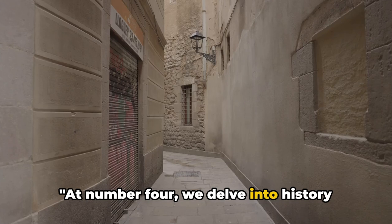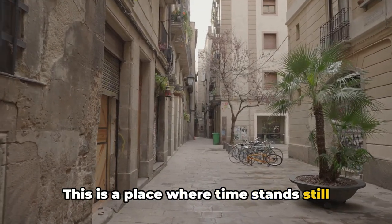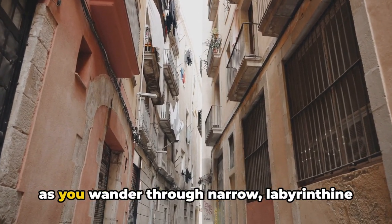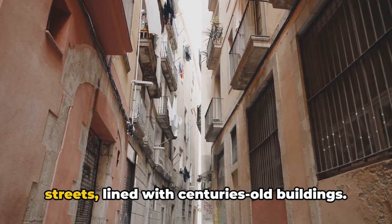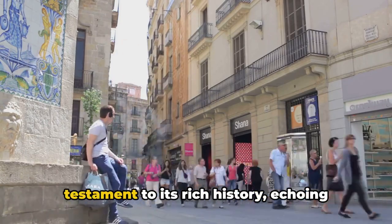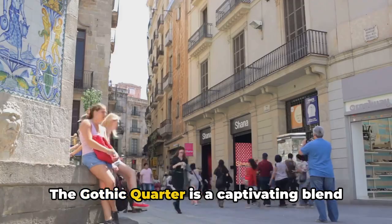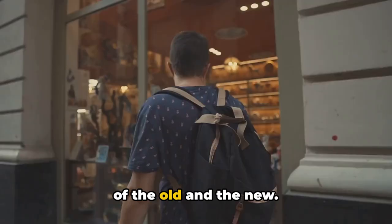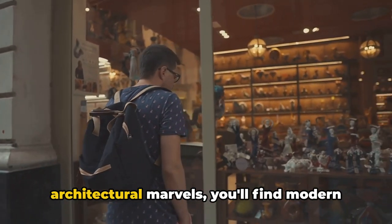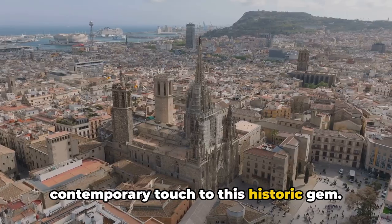At number four we delve into history with the Gothic Quarter. This is a place where time stands still and history comes alive. Imagine the bustle of medieval Barcelona as you wander through narrow, labyrinthine streets lined with centuries-old buildings. It's the centre of the Old City, a testament to its rich history, echoing tales from Roman times through the Middle Ages. The Gothic Quarter is a captivating blend of the old and the new — amidst the ancient Roman walls and Gothic architectural marvels, you'll find modern shops, bars and restaurants offering a contemporary touch to this historic gem.